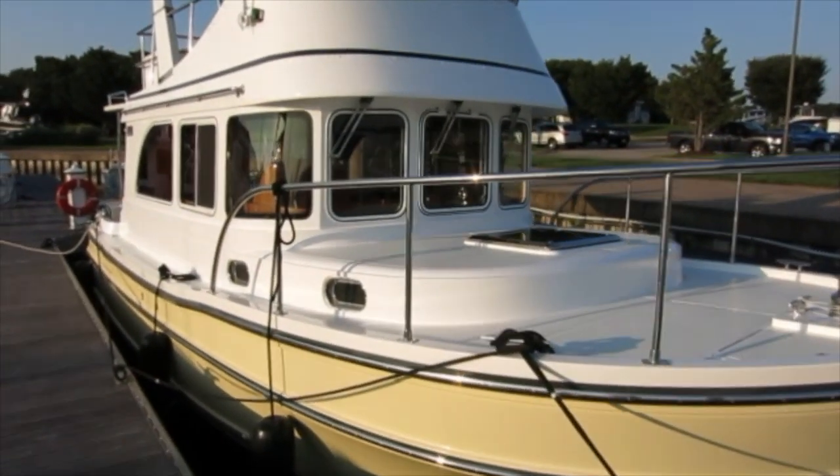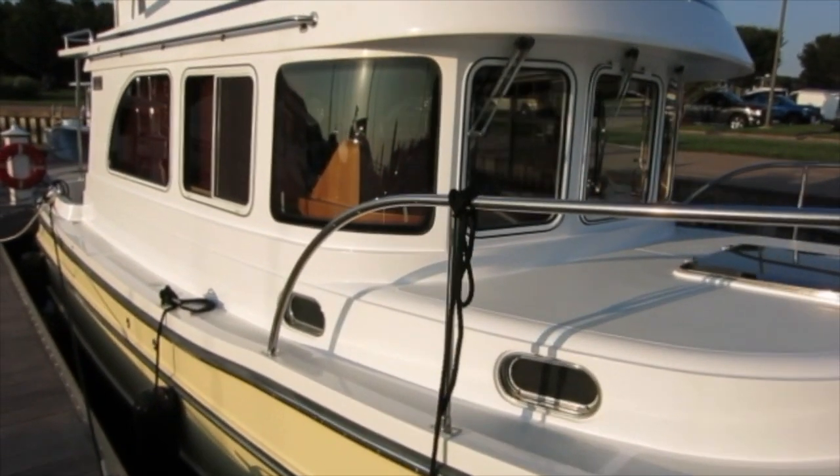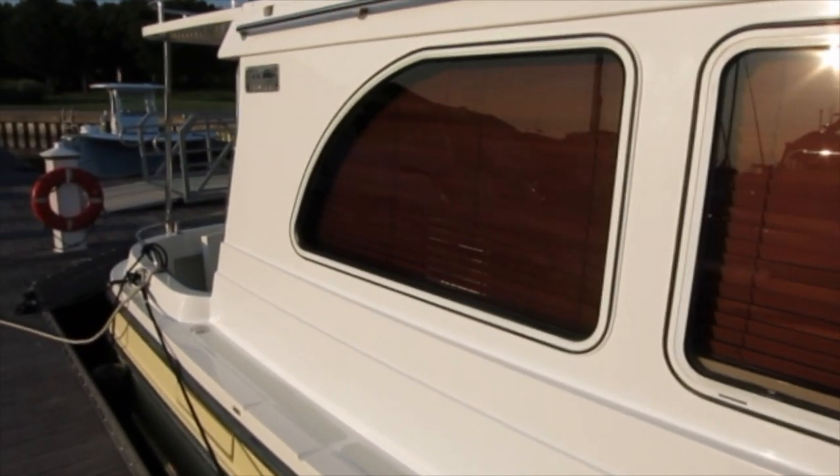It's immediately obvious that this is a stout little trawler. Notice the salty look — no mistaking this style. The beefy rubrails, substantial handholds and handrails all around.